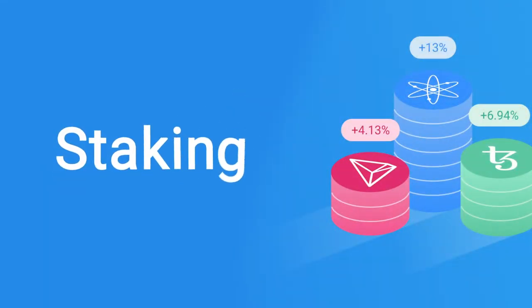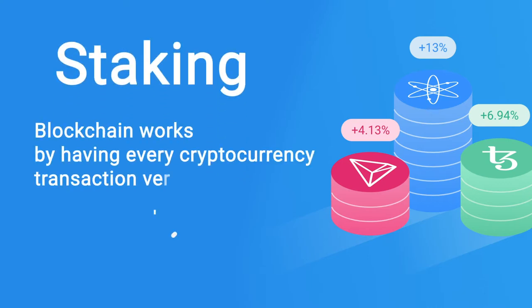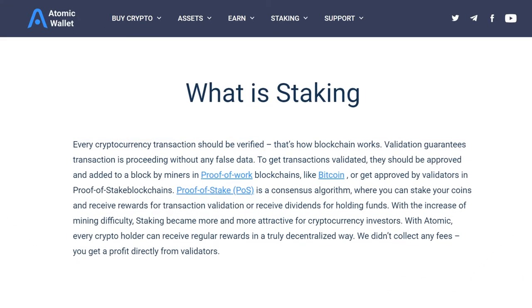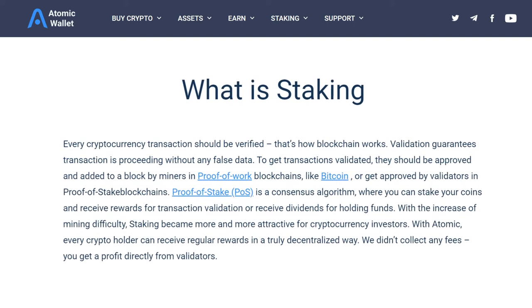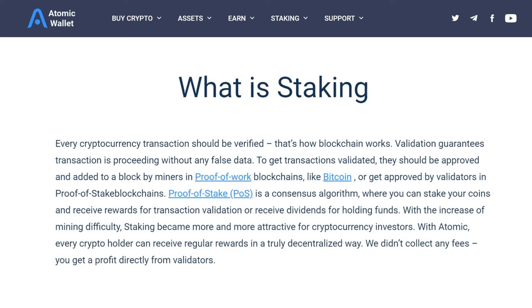Now for staking — there are key concepts that you should remember. First, a blockchain works by having every cryptocurrency transaction verified. Staking helps to incentivize validators to check transactions and ensures the stability of the network. Atomic Wallet then helps users to stake their funds to the validators to receive a passive income.